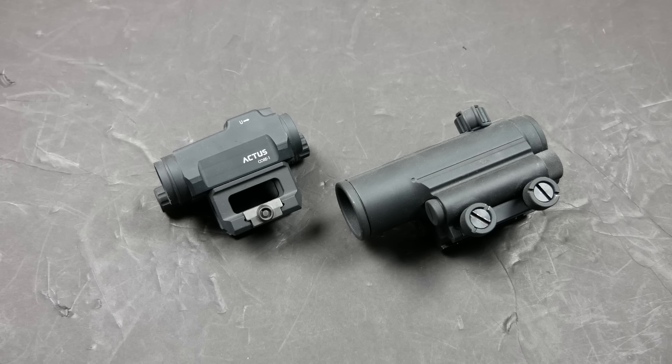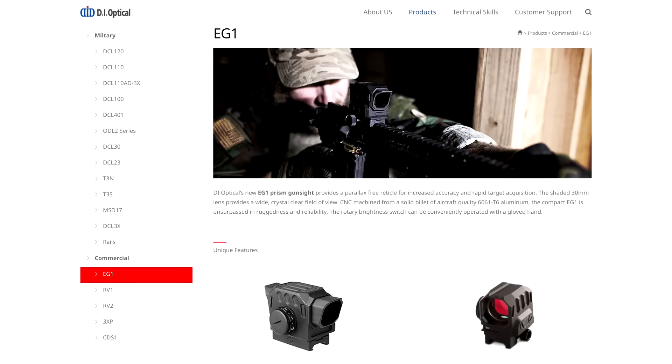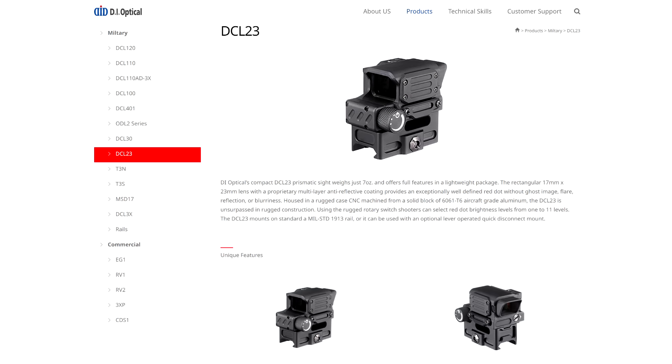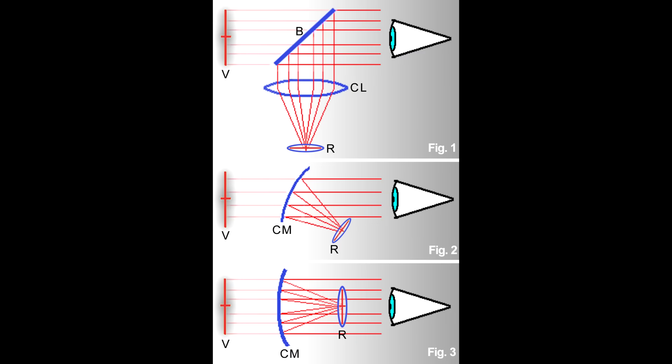Usually when I see DI Optical referred to online, it's people speculating about the performance of their so-called holographic sights. They have a couple of optics, like the DCL-30 or maybe the EG-1 as it's known in the export market. These are big rectangular window red dots that a lot of people mistake for being holographic because the windows are square. I can tell you they're definitely not holographic — they are red dots, and DI Optical describes them as prismatic red dots, which doesn't mean that they're prism optics either. There are a couple of ways to project a red dot onto a window, and almost every red dot optic on the market right now is of the same essential design: an emitter at the back of the optic housing shines forward, bounces off the front lens, and into your eyeball.